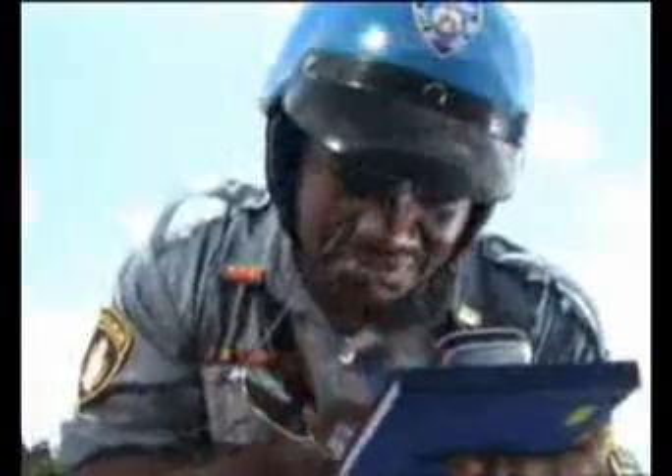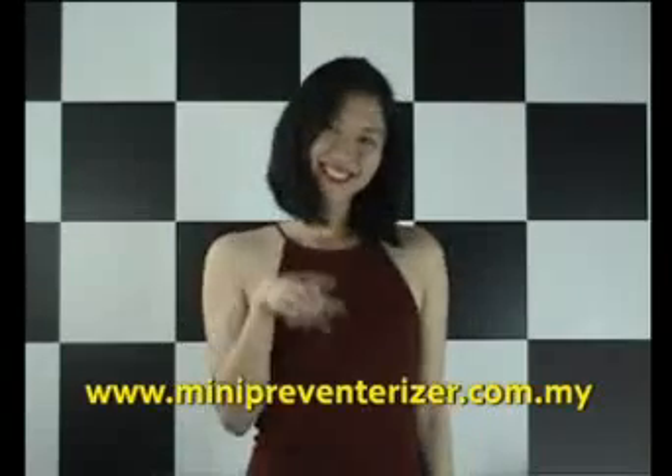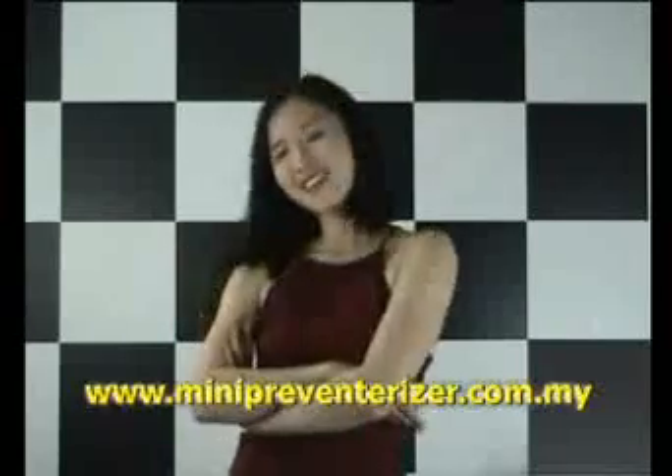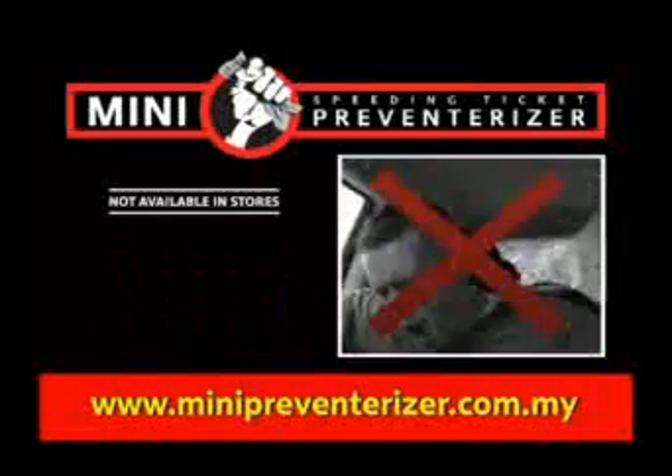Mini Speeding Ticket Preventorizers work like magic. Those unavoidable speeding tickets will be a thing of the past, but only if you log on to minipreventorizer.com.my. Do it right now, and discover how you can say bye-bye to speeding tickets forever.